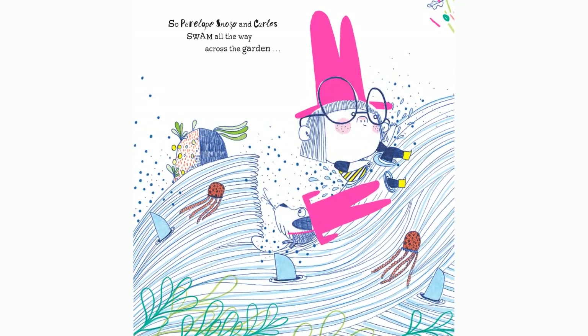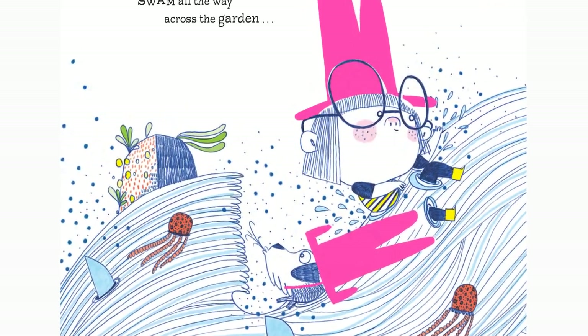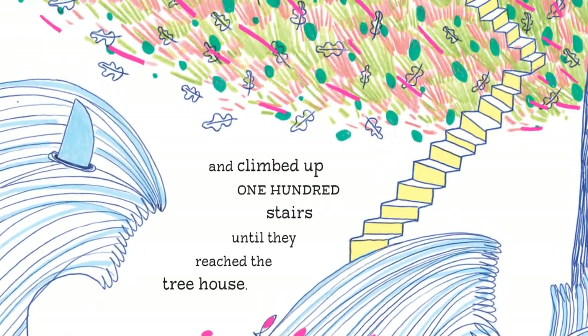Penelope Snoop stared right back at that frog until it decided to be helpful. "What's that? You saw something suspicious in the treehouse," she said. So Penelope Snoop and Carlos swam all the way across the garden and climbed up 100 stairs until they reached the treehouse. "We know you're in there, Mr. Mud Monster! We have you trapped and surrounded by sharks, so you better give Sydney back right now." But there was no mud monster inside.